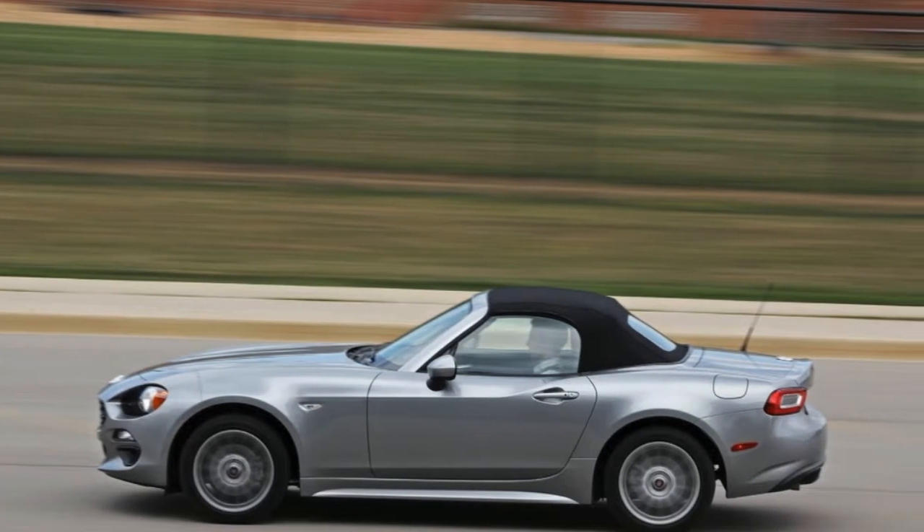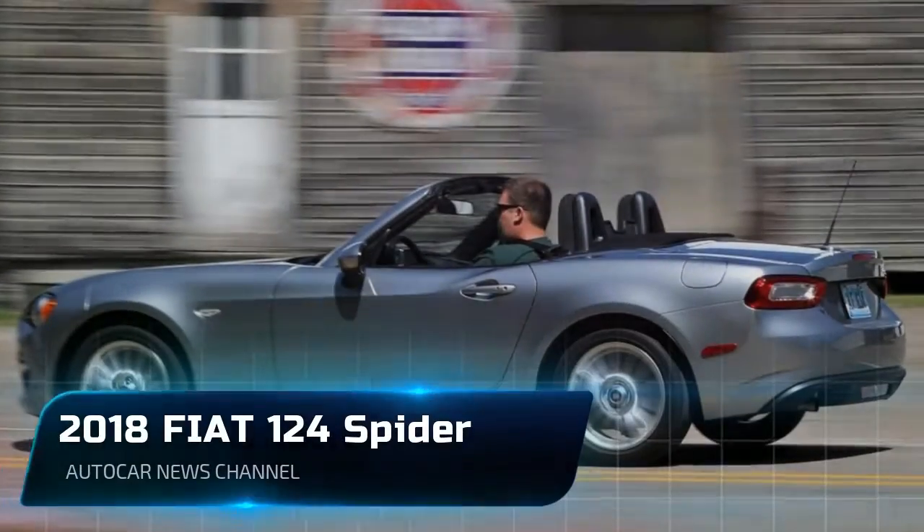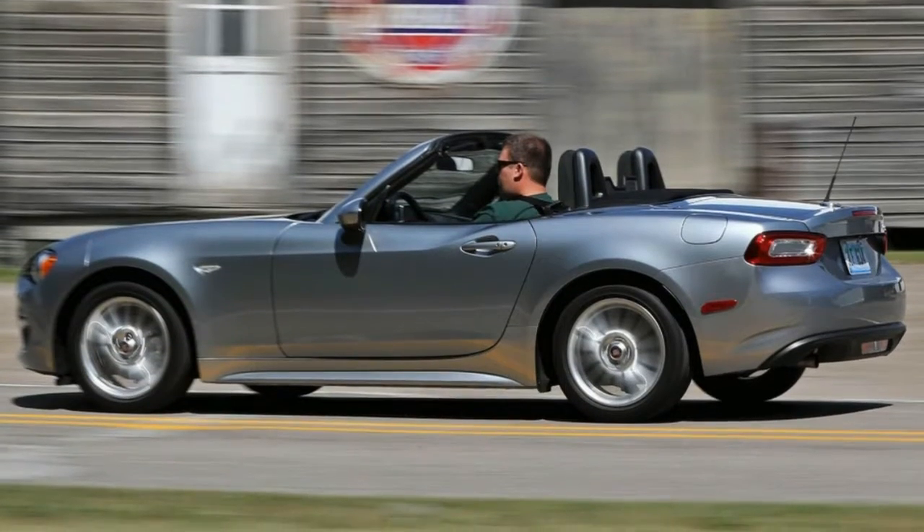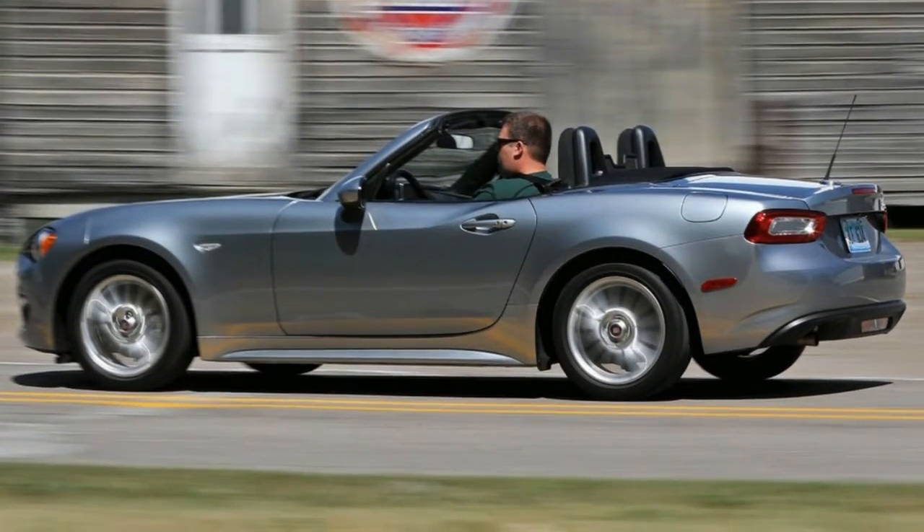Three new colors provide a wider array of choices: a lovely dark blue called Blue Scuro, Puro Bianco Perla — a pearlized white — and Grigio Chiaro, a metallic silver, which replaces last year's Grigio Argento.